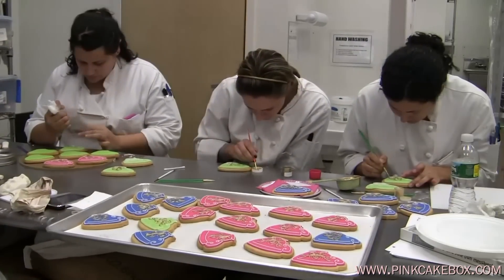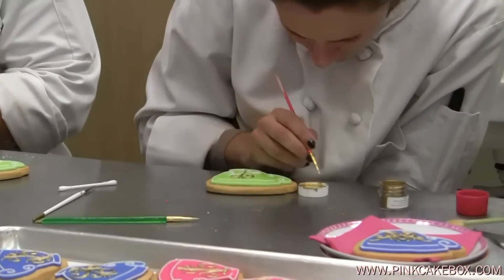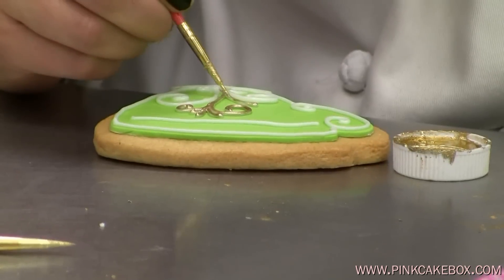Over here, Liz and Patricia are very carefully painting some edible gold glitter or highlighter onto the cookies to give them a gold effect.